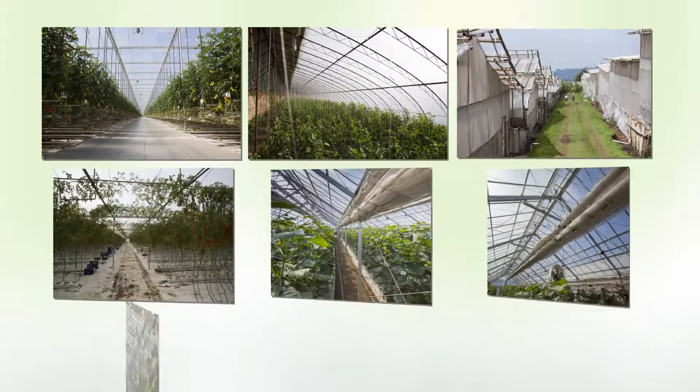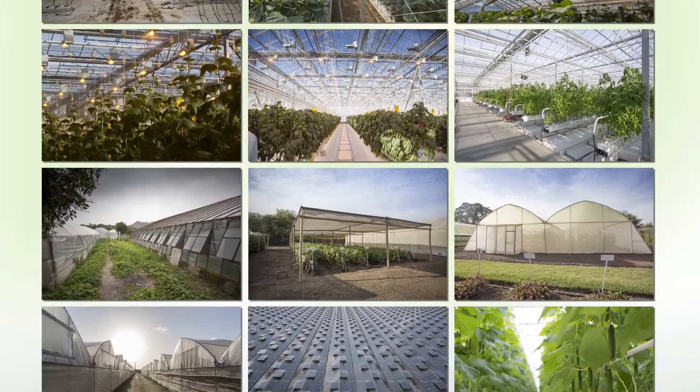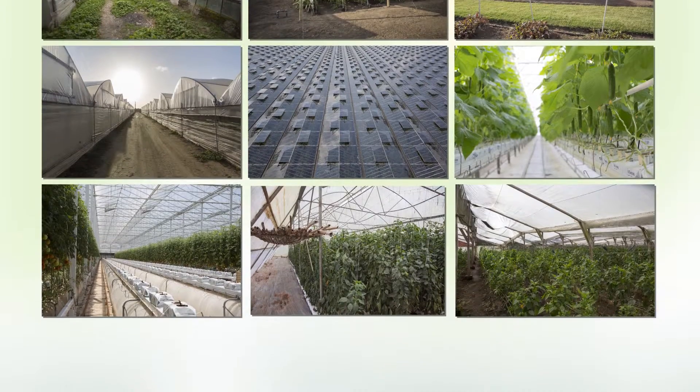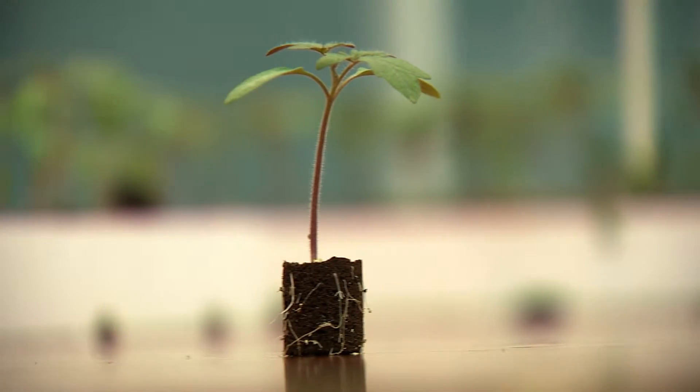Many different factors influence the choice of rootstocks, including the cultivar, the local climate, and the size, age, and quality of your greenhouse. The challenge is to find the optimal rootstock for your specific circumstances.